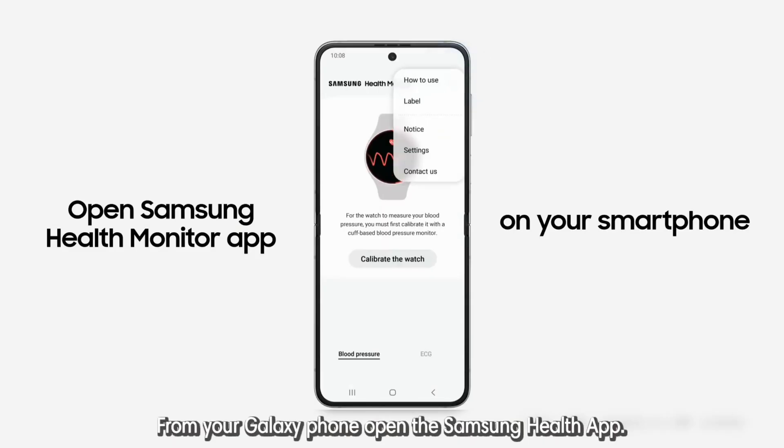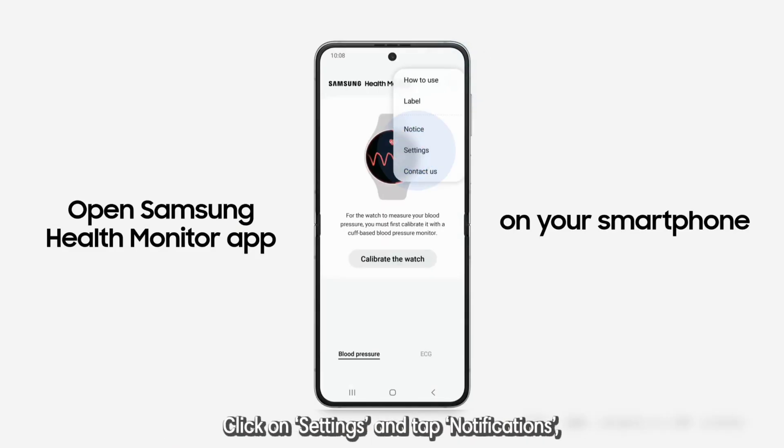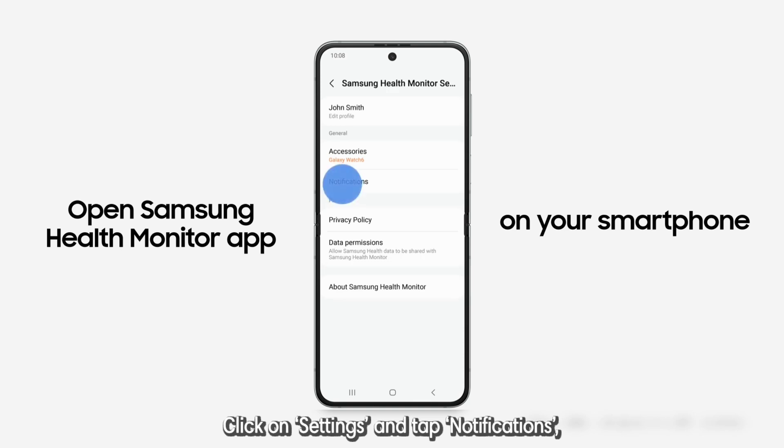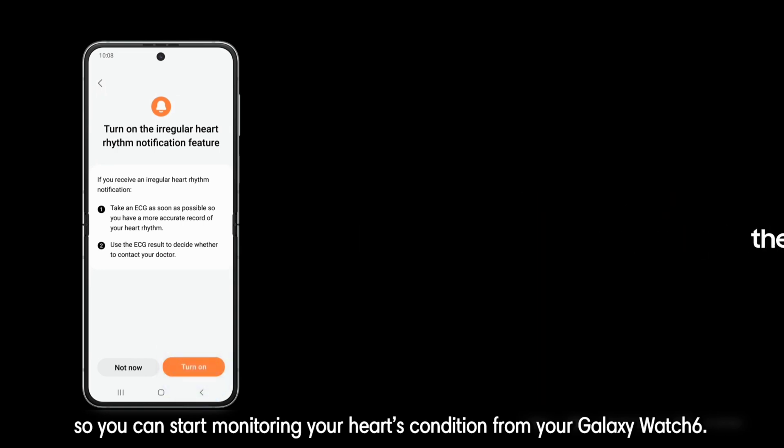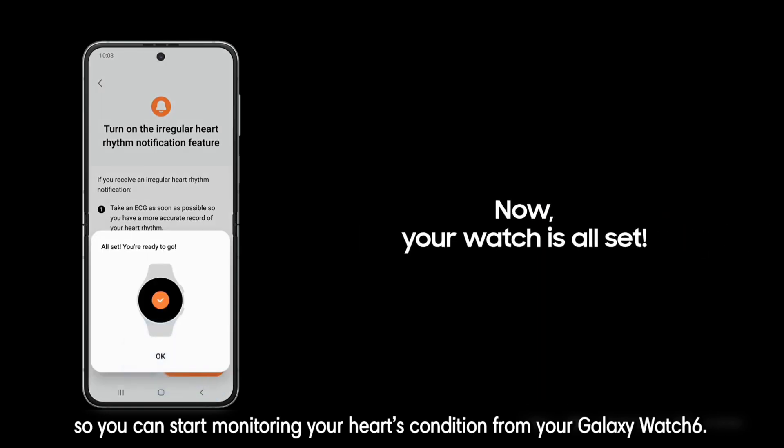From your Galaxy phone, open the Samsung Health app. Click on Settings and tap Notifications. Toggle on Irregular Heart Rhythm so you can start monitoring your heart's condition from your Galaxy Watch 6.